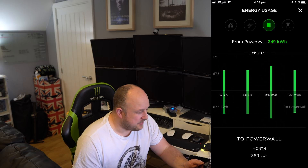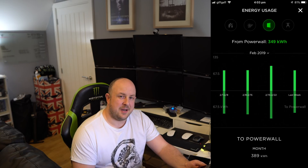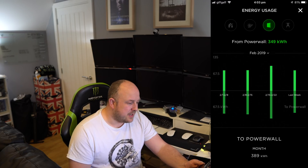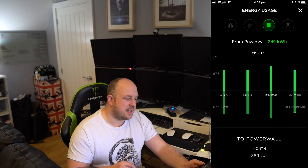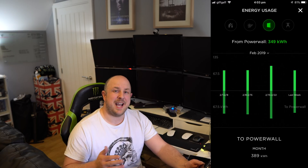Looking at the Powerwall statistics for February: 389 kilowatt hours were put into the Powerwall over the month — some from the grid, some from solar — and I managed to pull 349 kilowatt hours out of it. That works out to about 89% energy efficiency, which matches the claimed ~90% efficiency, so things are operating much more as they should.